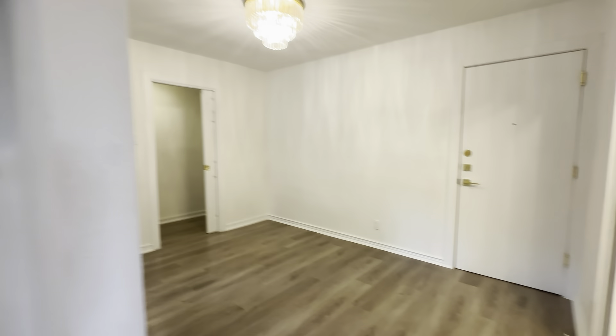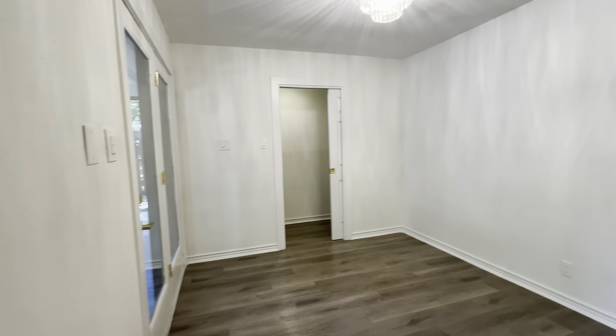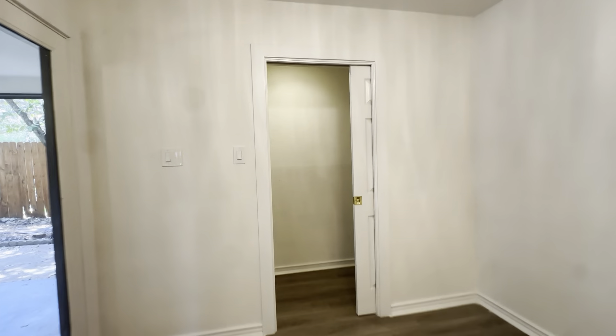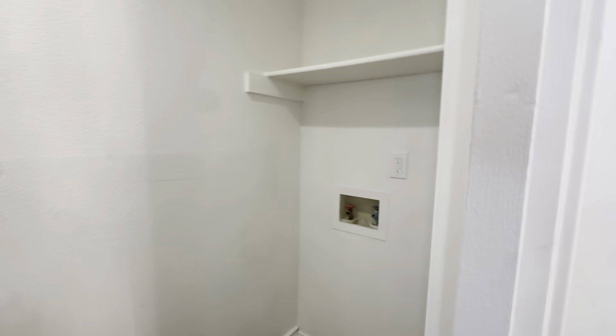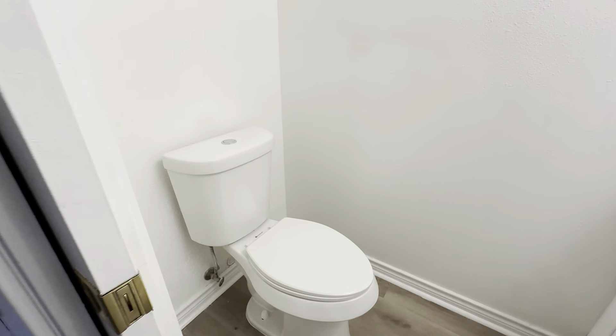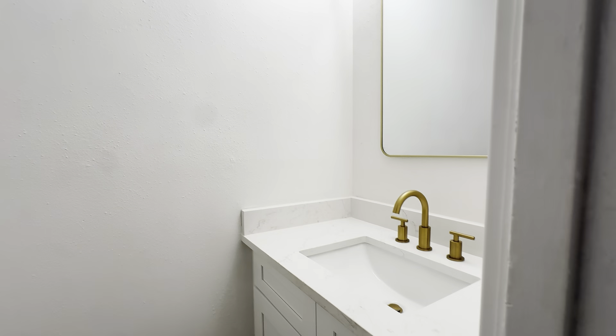There's an extra living space over here — actually it doesn't count as a bedroom, it's just extra living space. Here's your laundry room with the washer on one side and dryer on the other. We have our half bath back here — pretty, right? And it's got a little pocket door.